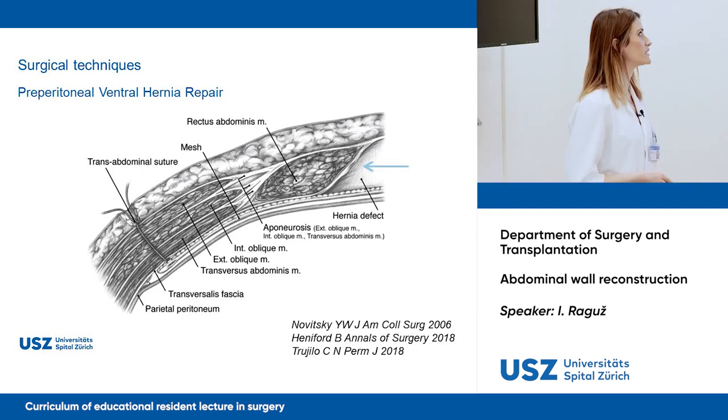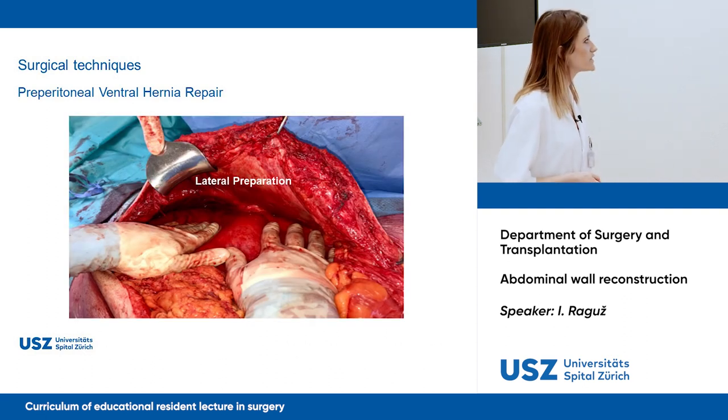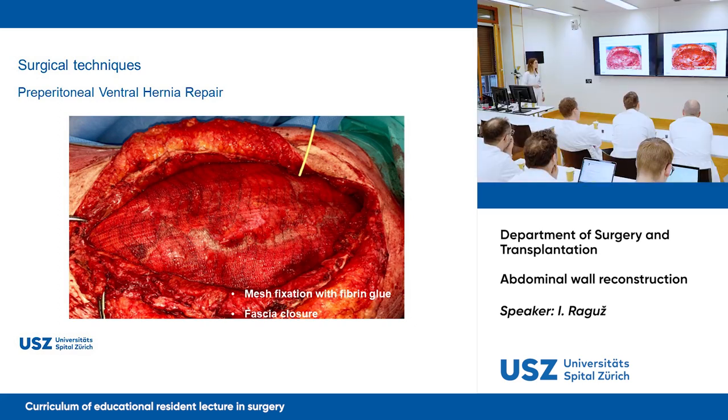For preperitoneal ventral hernia repair, we don't use the posterior rectus sheath. Instead, we go between the peritoneum and the transversus fascia. We don't do transabdominal sutures; we have more space laterally to place our mesh, and the working space is between the transversus fascia and the peritoneum. Intraoperatively, the lateral preparation is done first, then we go along the diaphragm — the landmark is the centrum tendineum. Once there is enough space, we close the peritoneum medially, then position the mesh with fixation using fibrin glue and suture, followed by fascia closure.